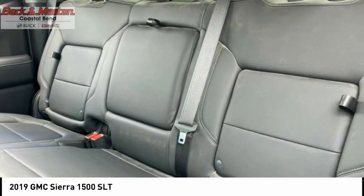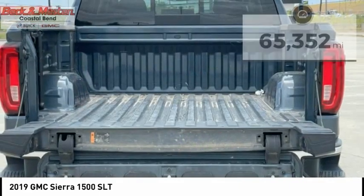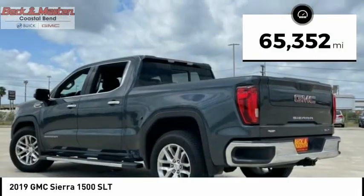Power and advanced technology can both be found in this fantastic truck. This vehicle has less than 70,000 miles.